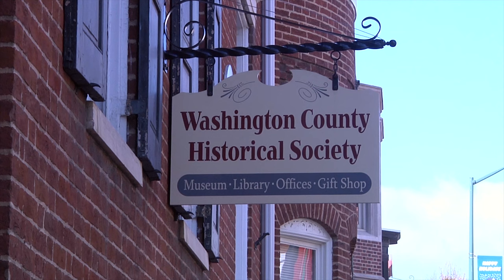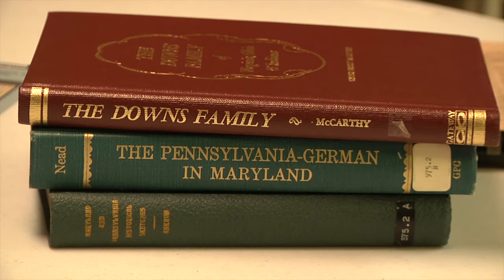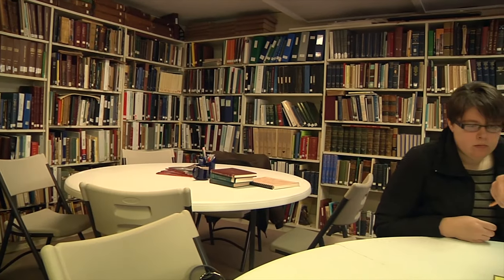I always give my students a field experience, and we go down to the County Historical Society where they have an opportunity to look at some manumission records — 18th and 19th century manumission records. Manumission documents are those legal documents that freed slaves.